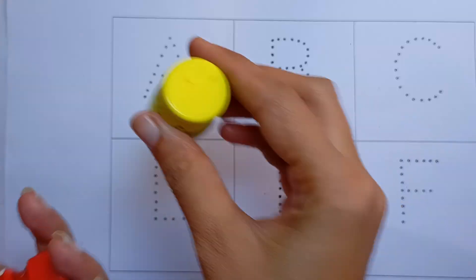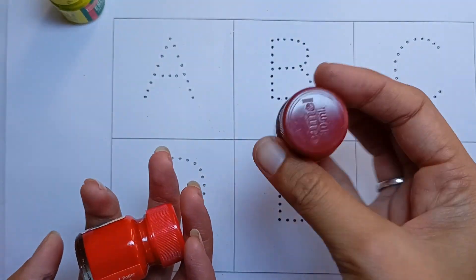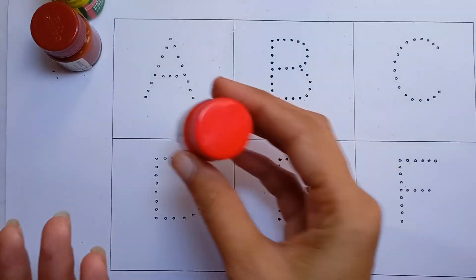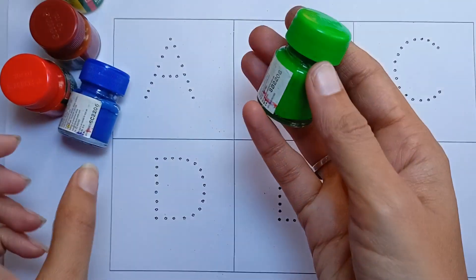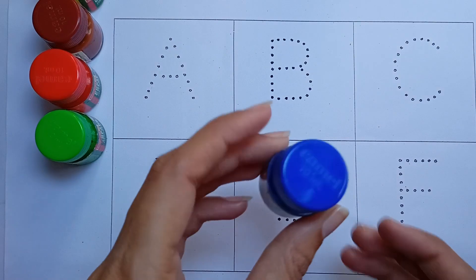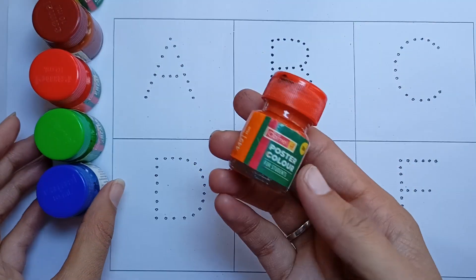Yellow color, brown color, red color, green color, blue, orange.